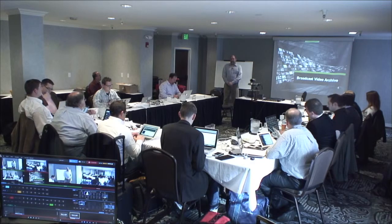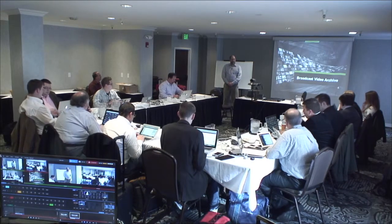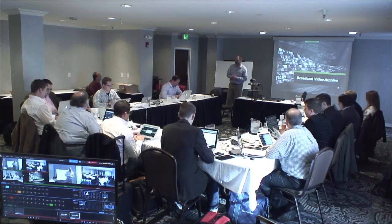Good afternoon. I'm Rob McCammon, the Director of Product Management for CleverSafe, and I would like to talk to you today about how one of our customers is using our dispersed storage network technology to meet their broadcast video archive requirements.